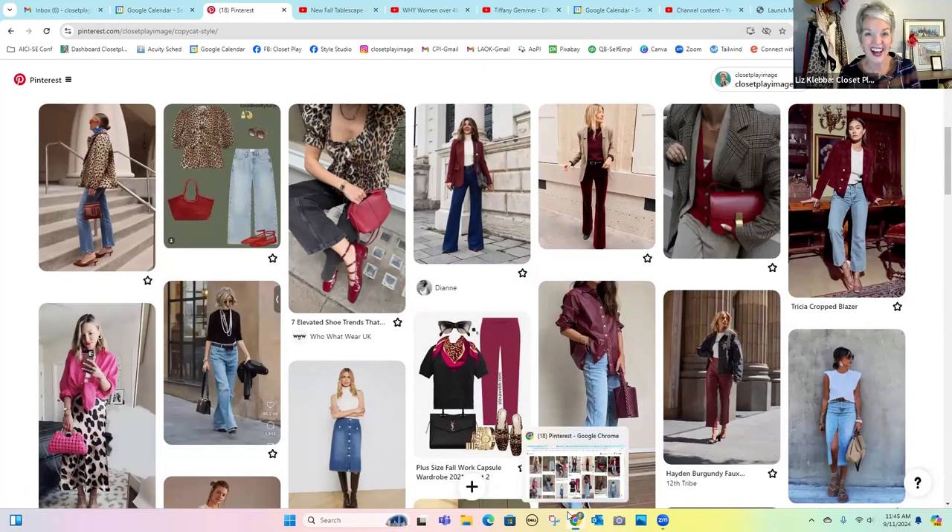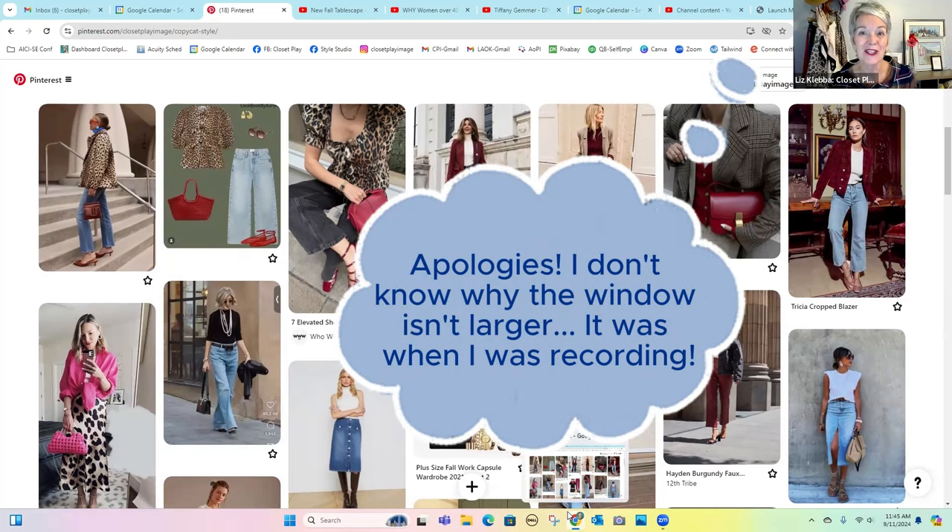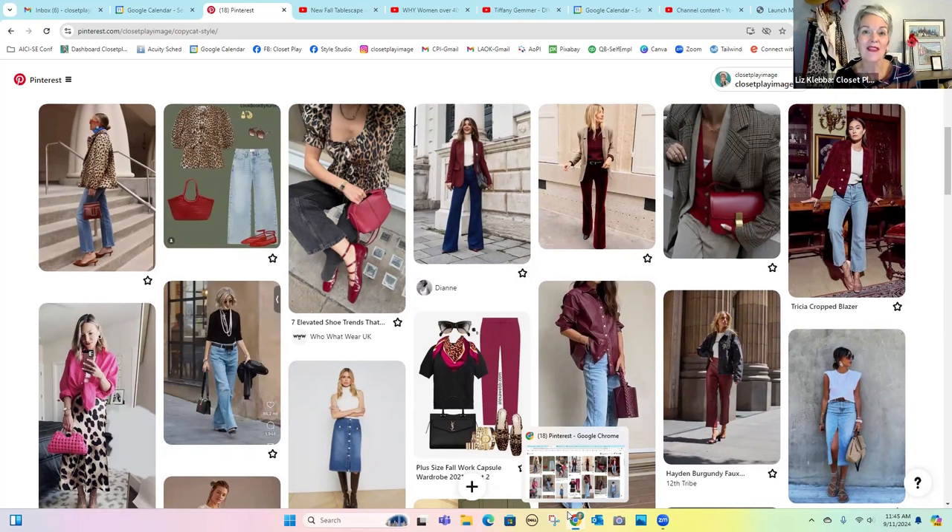Hey video friend! Liz Kleva from Closet Plate Image here. So excited to come to you with a September copycat style. This month, I want to riff on and go a little overboard with three of fall's biggest style trends. So let's talk about those today.